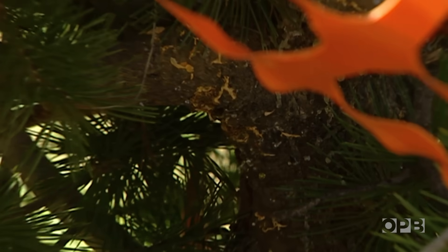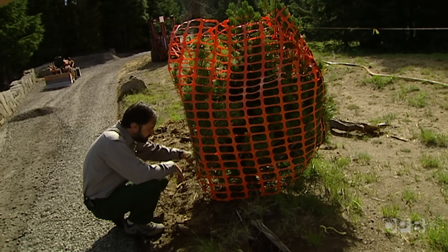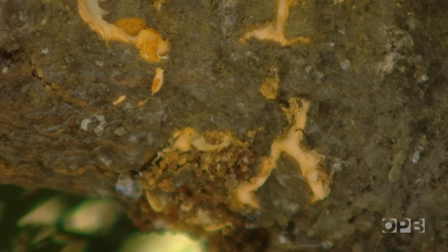One of these has blister rust — I didn't notice this before, but you can see the fruiting bodies down here. It's swelling. It's nice that they roped this thing off, but it's going to be dead in five or six years.